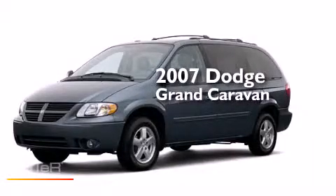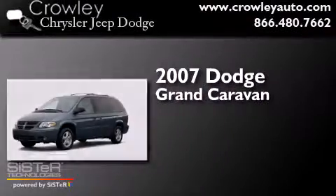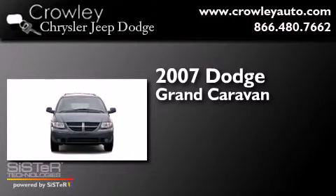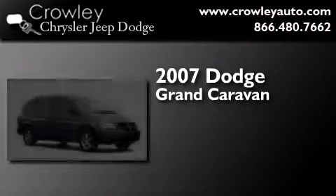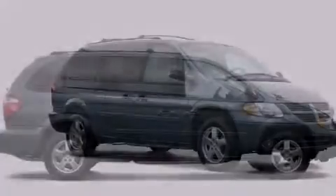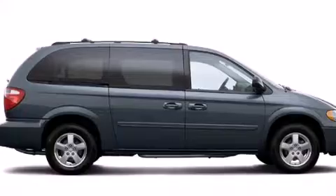This is a 2007 Dodge Grand Caravan. It features a 3.3-liter six-cylinder engine and an automatic transmission. All of the following features are included: air conditioning and a rear folding seat.